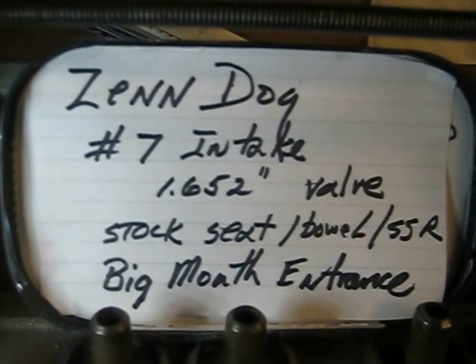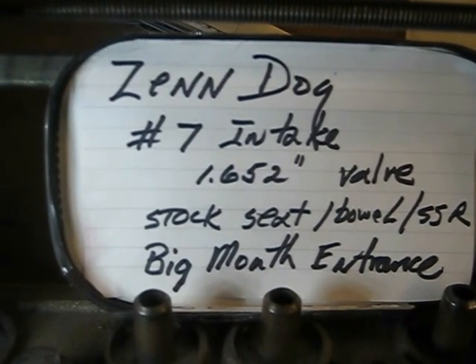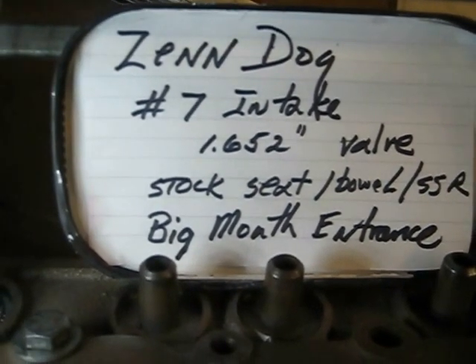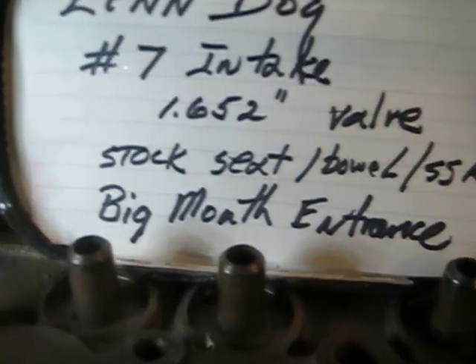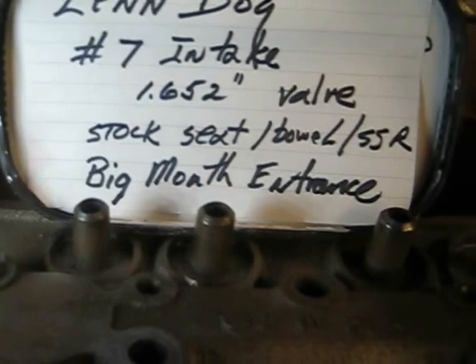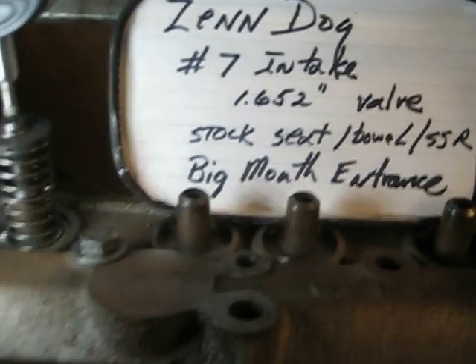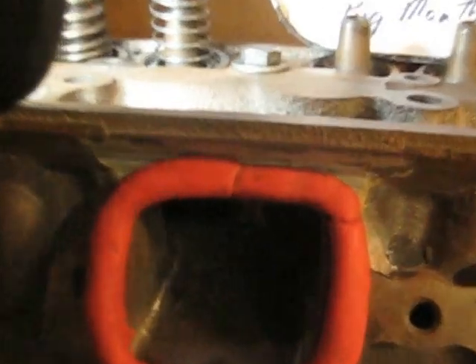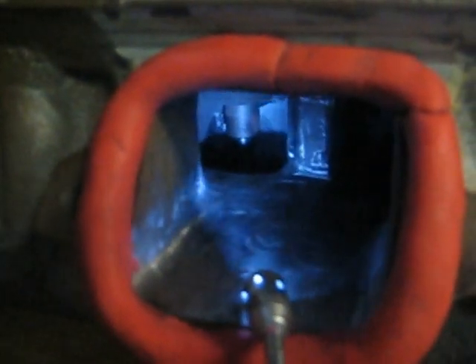This is the first flow test of number seven intake — 1.652 inch diameter valve with stock valve seat at 45 degrees, stock bowls, stock short side radius, stock chambers, stock exhaust. The big change here is what I call 'big mouth.' There she is — beautiful lips — and you can see some big changes up inside.